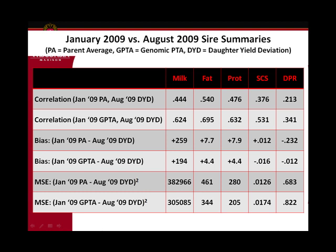Overall, the correlations between genomic PTA and daughter performance are quite a bit higher than parent average and daughter performance, even for somatic cell and daughter pregnancy rate. There is some bias — we were over-predicting with genomics, but not as badly as with parent average. If I go buy an expensive animal I'm going to find someone with a good farm who will treat it well, and that shows up as bias in the parent average which then comes into the genomic PTA as well.